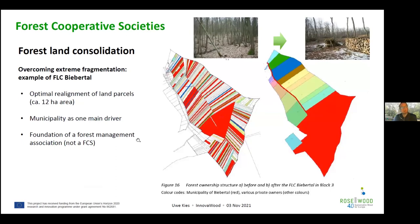The last example is not a forest cooperative society but illustrates a very efficient land consolidation. This small area of just 12 hectares became heavily fragmented over time because heritage was divided equally between generations. The municipality had also gradually acquired many land parcels because people were leaving the community or had no heirs to pass the land to.